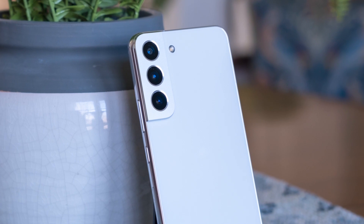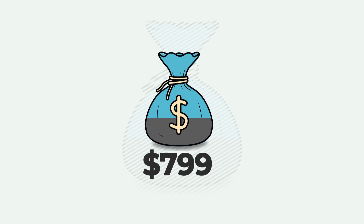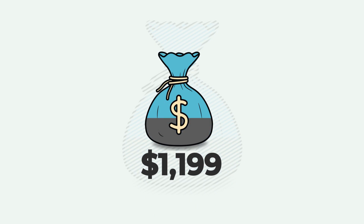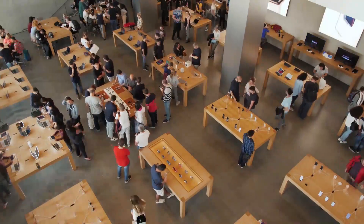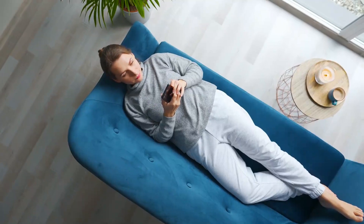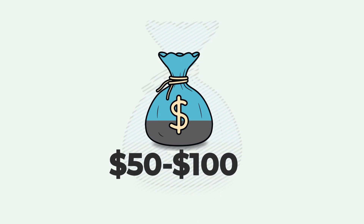The phone's price is also a mystery. Samsung's Galaxy S22 lineup begins at $799, while the S22 Ultra begins at $1,199. Depending on the market and economic conditions at the time of release, Samsung may keep current rates for the S23 series or increase them by $50 to $100 per model.